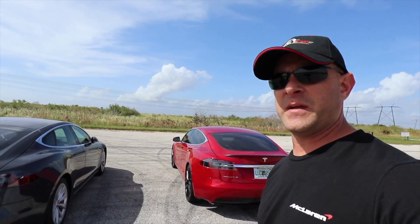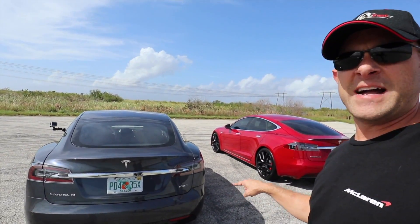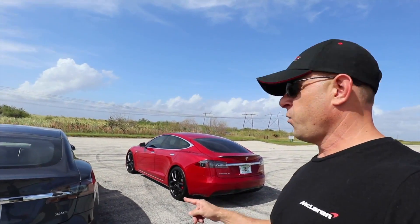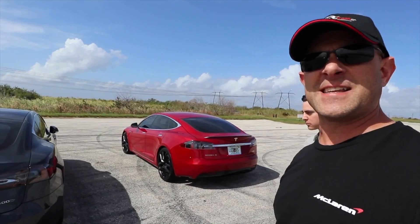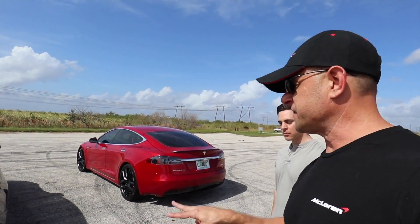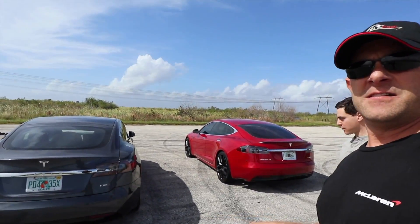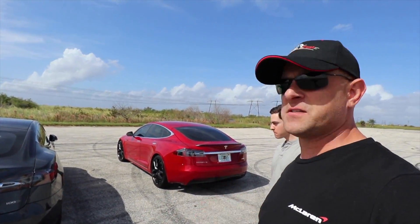The P100D does zero to 60 in 2.5 seconds. We've got this 100D right here, which I tested a few days ago and got zero to 60 in 3.6 seconds. A lot of people are asking what the difference is and if it's worth it — the cost difference on the same equipped car is thirty-six thousand dollars. So is that worth it?